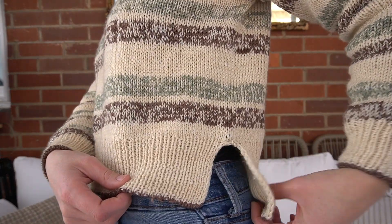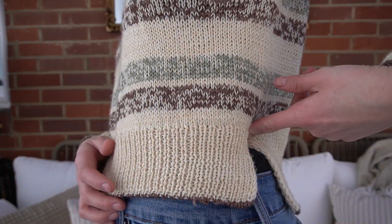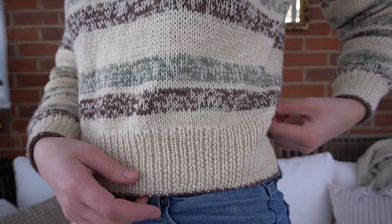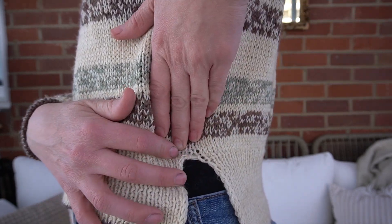It does have a split hem — a long split hem, not crazy long. It's cropped, so the split hem starts at about my natural waist, maybe a little bit lower. The sweater body stops and the hem starts there. I was worried for a while that it was too cropped, but I didn't want to add length because then the stripes wouldn't be in the right spot before the hem. It was just a journey.